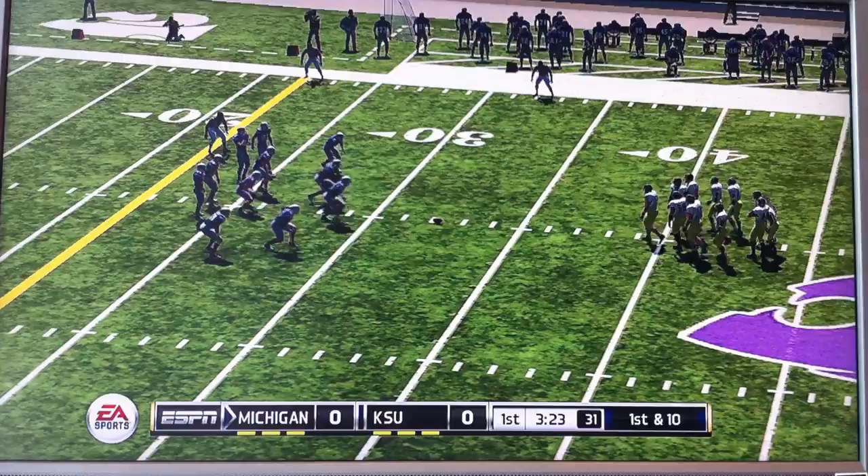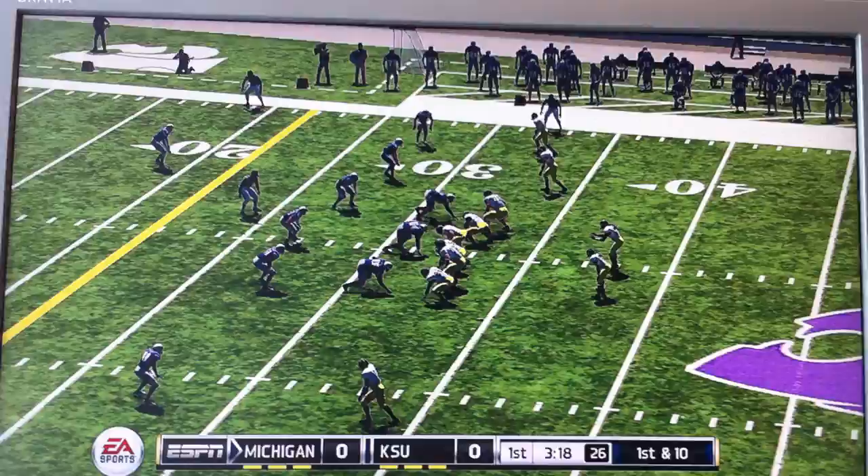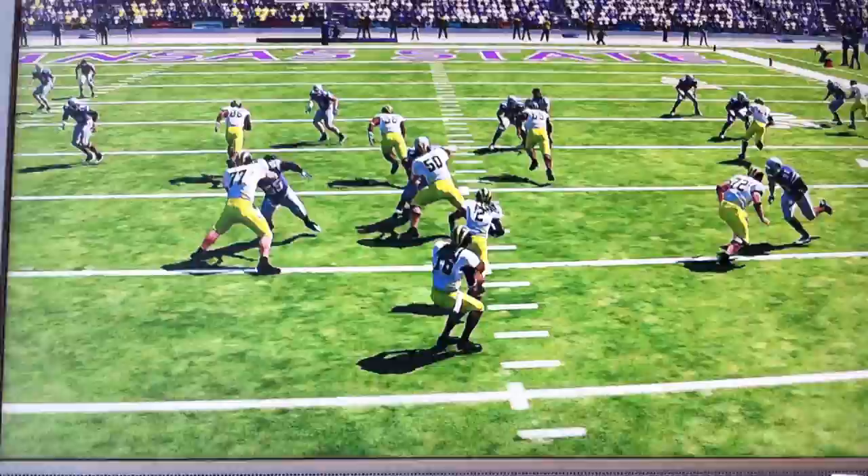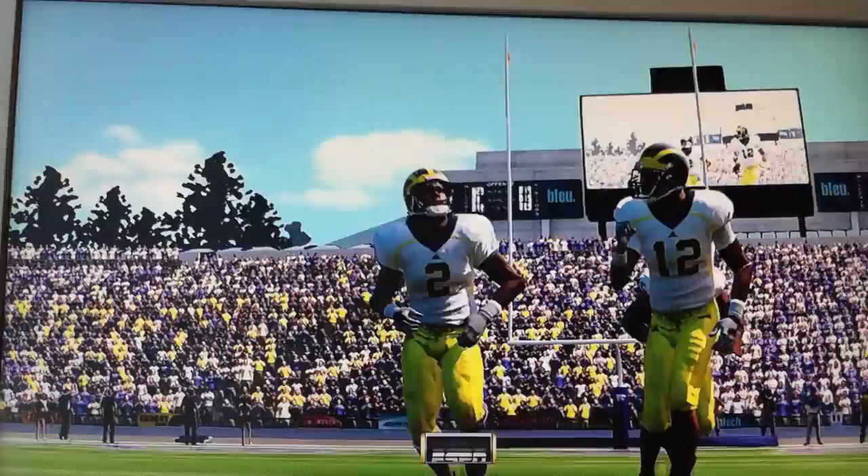1st and 10, ball on the 32. In case you're wondering, I added three. It's Denariq Robinson on the ground, up the middle — makes it to the 17. The tailback broke that one for a very nice gain. Give the offensive line some kudos there; they blocked very well up front to create the holes for this back.